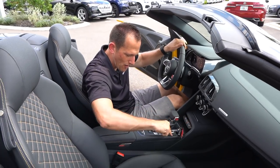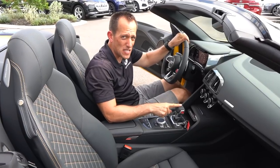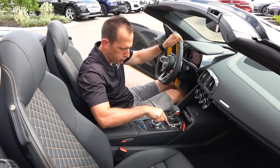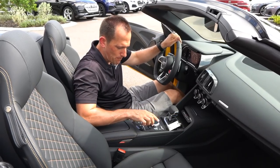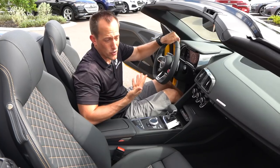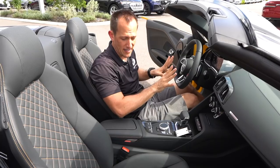That goes right there. Carbon fiber galore — this is going to be controlling that S-Tronic 7-speed DCT dual-clutch transmission. I like the brushed aluminum, a little bit of flat black. And then of course you're going to have the controller which controls everything in front of the driver. All this is driver-focused. The passenger — you just get the AC controls. I got the rest of this.